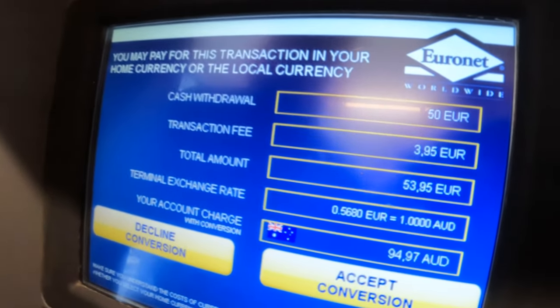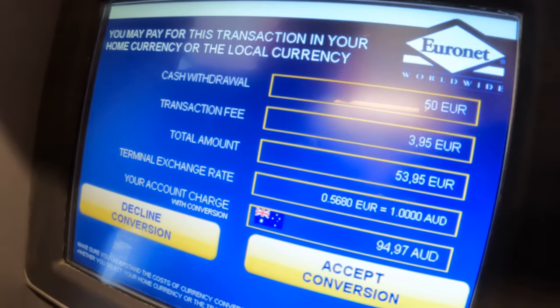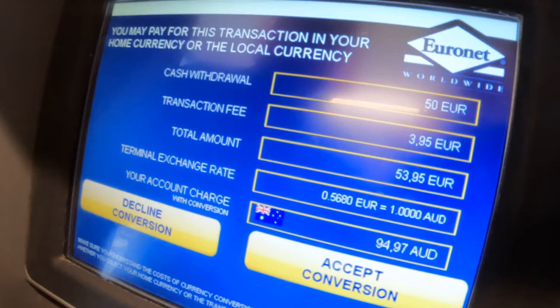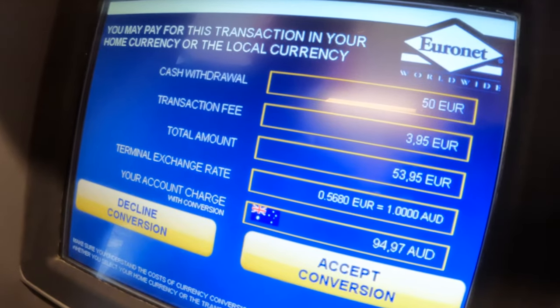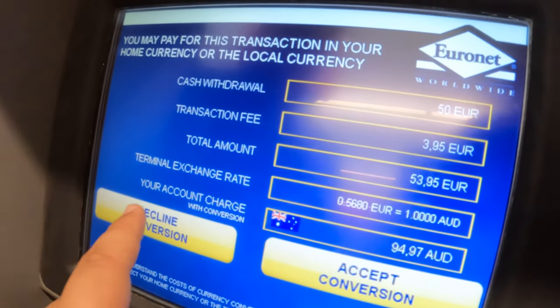This will charge you up to 19% in conversion fees, because instead of allowing your bank to do its job — like they would when you buy anything overseas online — you're allowing Euronet or another dodgy ATM company to step in and give you a terrible rate. So you need to press 'decline conversion' or 'reject offer.'